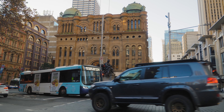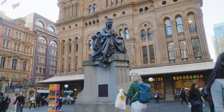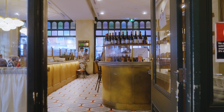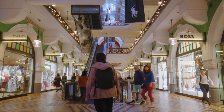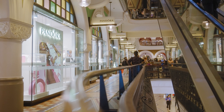Number four: the Queen Victoria Building. The Queen Victoria Building in Sydney is a grand Romanesque Revival-style shopping center known for its architectural beauty and historic significance. Originally built as a market hall, it now houses an array of high-end boutiques, specialty shops, cafes, and restaurants across its four levels.